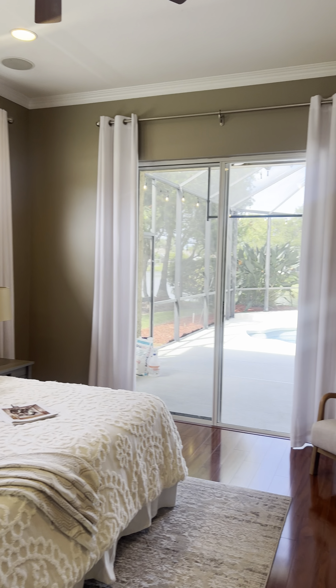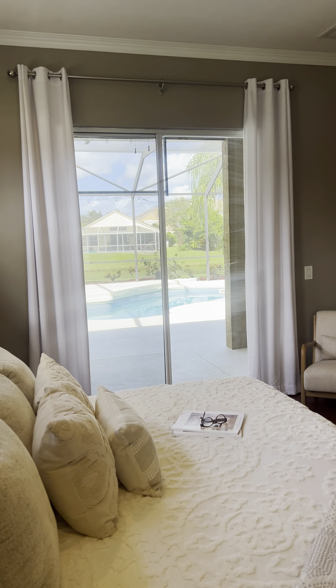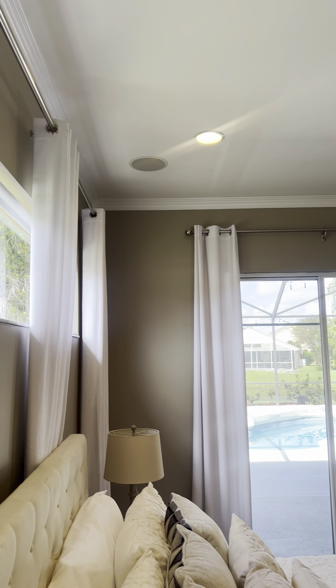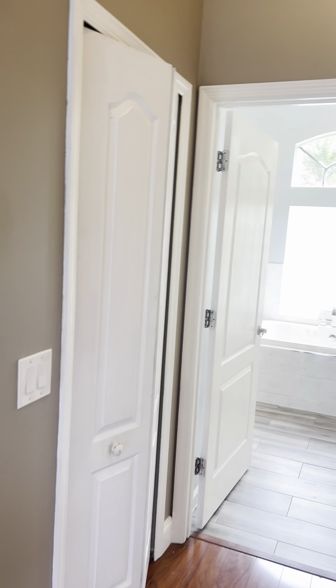Here's your master off to the left. It has a fantastic pool view right here, and high ceilings. Again, a lot of light coming in. And then it's got two walk-in closets — his and hers. They've had them professionally arranged so they can take advantage of the space.